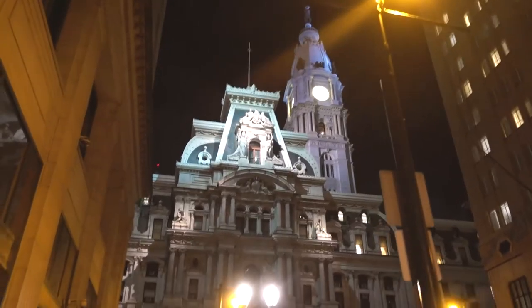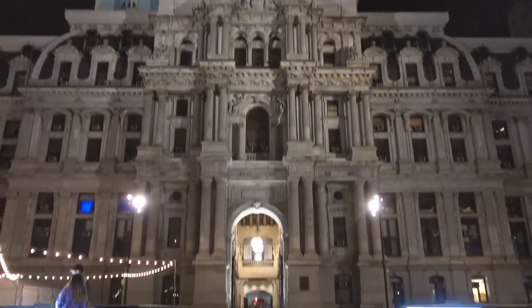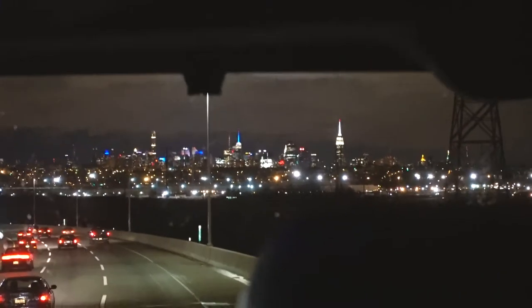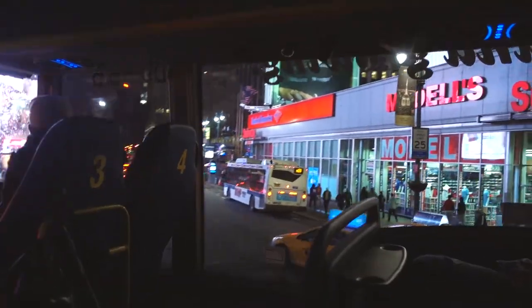Now it is time for me to head to the Mega Bus and head back to New York City. I'm sad I didn't have very much time in Philly today, but it was a good day. Back in New York City — quick two hours on the bus, I slept a little bit. Now I'm heading home. Philly was great!